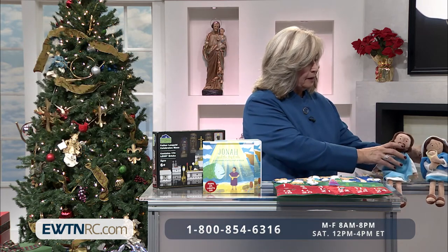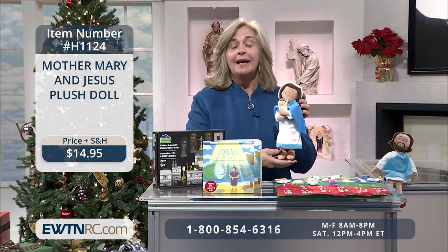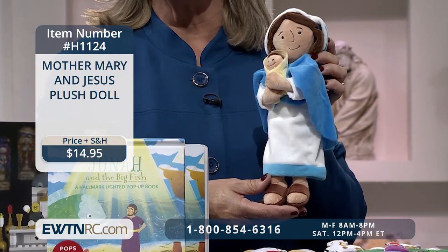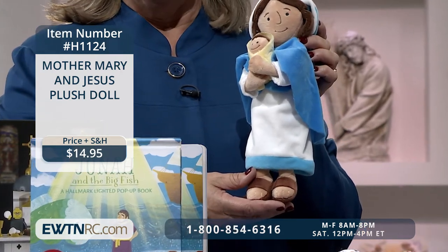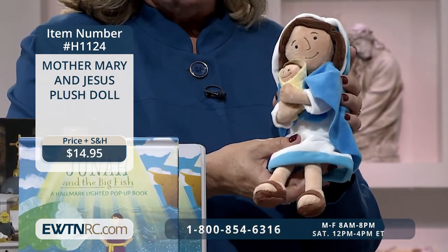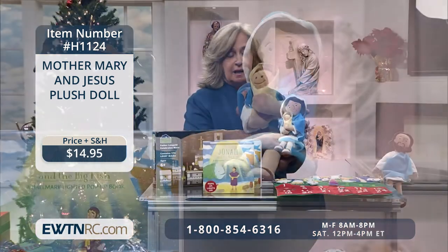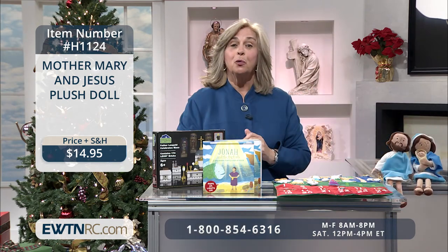Next, we have the Mother Mary and Jesus plush doll. It measures 12 and three-quarter inches and comes with an attached gift tag that reads: 'Mary and her precious son were gifts from God above. Her blessed life and faithful heart teach us strength and love.' Maybe you have a little girl and you want her to know more about our Blessed Mother and baby Jesus. This is outstanding — great gifts for your children or grandchildren to develop their relationship with Jesus.